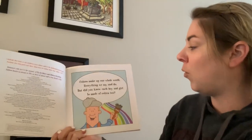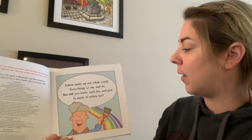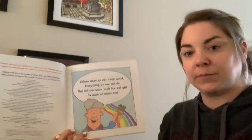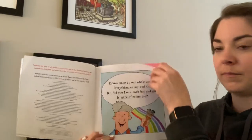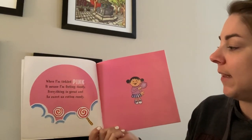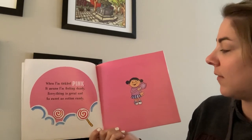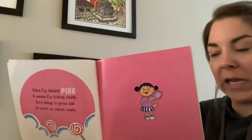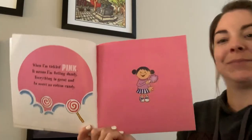Colors make up our whole world, everything we say and do. But did you know each boy and girl is made of colors too? When I'm tickled pink, it means I'm feeling dandy. Everything is great and as sweet as cotton candy. Can you think of something that makes you feel pink? Or dandy? Or happy?